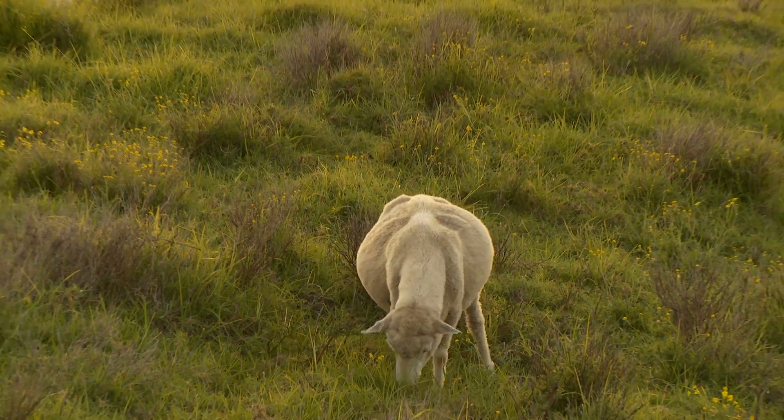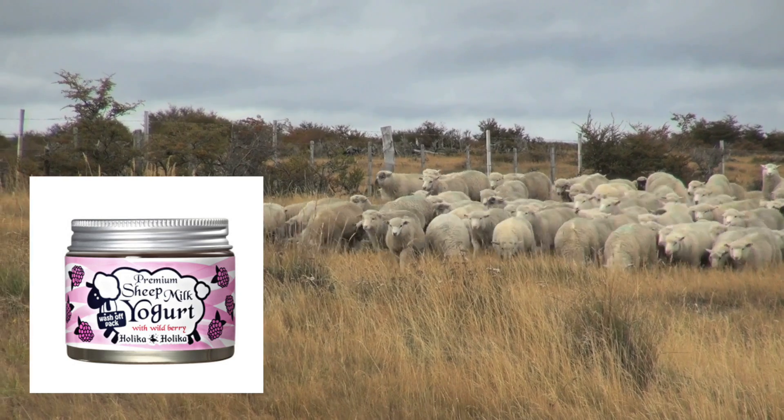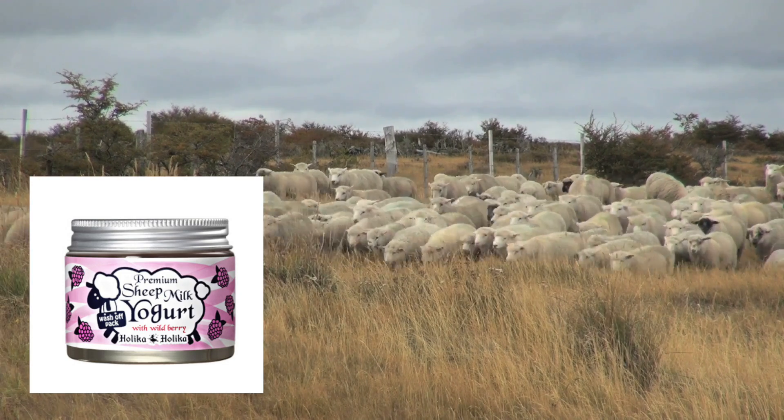Now let's talk about goat and sheep milk. First, let's cover lactose. A lot of people migrate over to goat and sheep milk because it's a little lower in lactose — and that's true. It's about a quarter less lactose than overall cow milk, which honestly isn't enough to make a dramatic difference if you're lactose intolerant. But the cool thing is that sheep yogurt, made from sheep milk, has virtually no lactose in it because through the fermentation process, that lactose is converted into lactic acid. So if you're lactose intolerant, sheep milk yogurt might be the way to go.